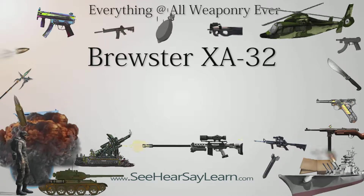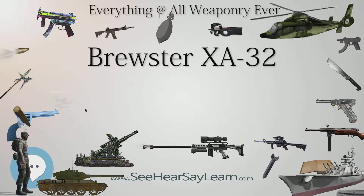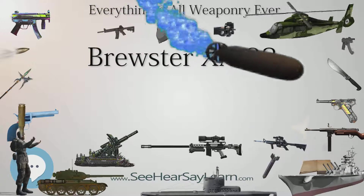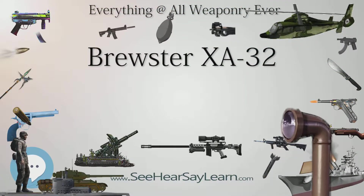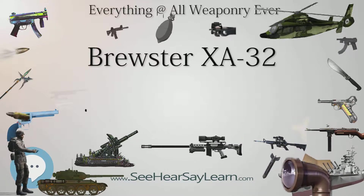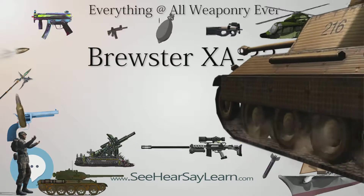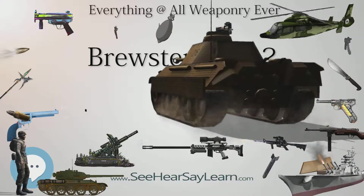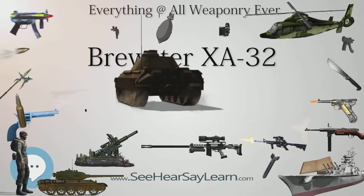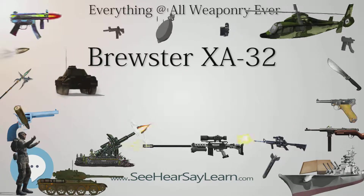After a dismal set of test results, the XA-32 did not enter production. Brewster Aeronautical Corporation had startled the world when its rotund Buffalo won the first Navy monoplane fighter competition in favor over Grumman's entry. The company continued to design and produce lackluster aircraft, and the XA-32, despite a sound layout, became a compendium of management-induced faults. Missing production deadline dates and constant changes to the design jeopardized a promising design, at least on paper.